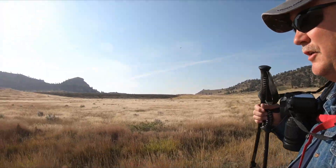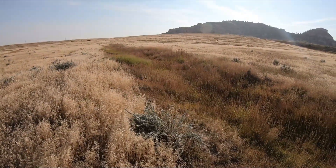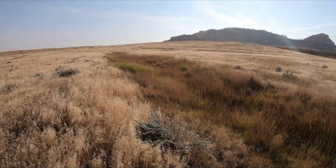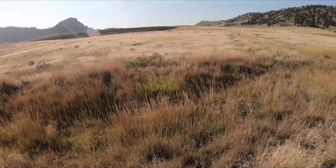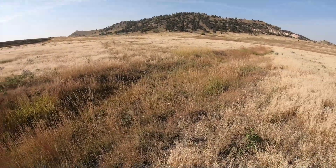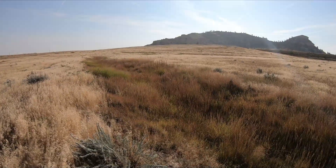One thing to watch for — there are several of these water drainage points on the route and along here you'll have to go through those. They're not difficult. Just keep your eyes open as always for snakes that might happen to be down in these.